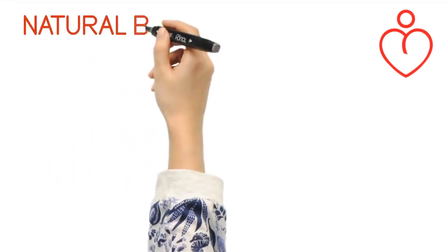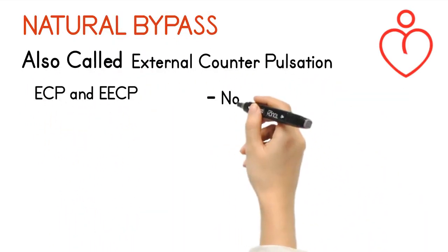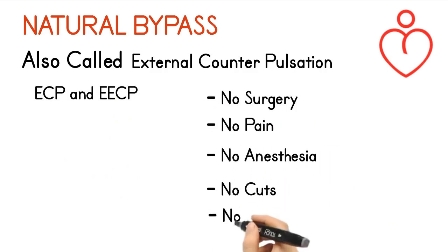Natural bypass, also called External Counterpulsation or ECP — no surgery, no pain, no anesthesia, no cuts, not even a hospital stay.